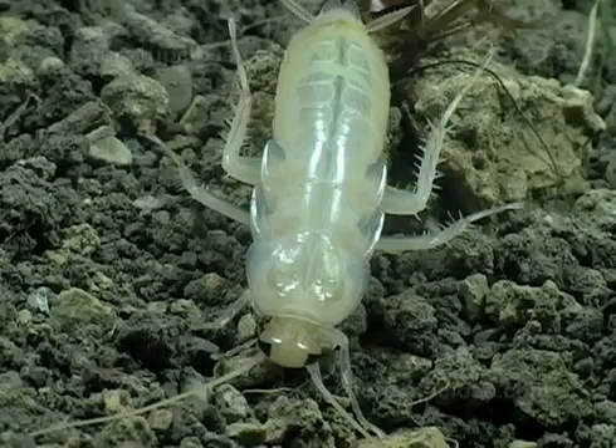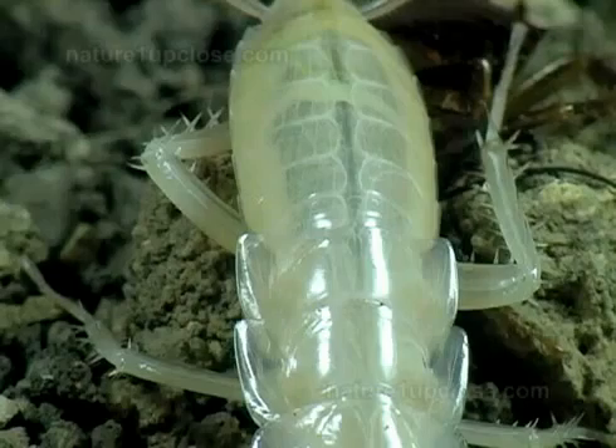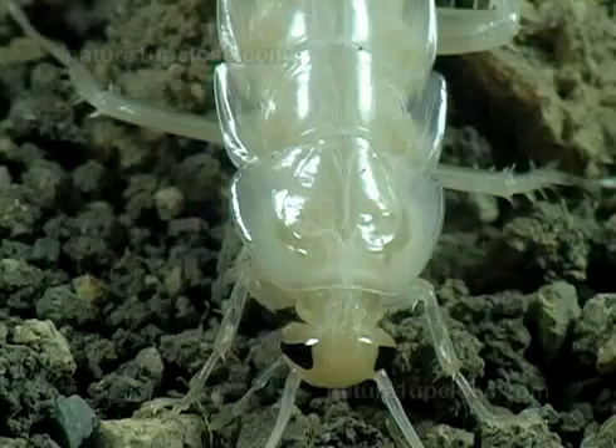As with many other insects, roaches eat their skins after molting. They contain proteins and wax necessary to toughen the new cuticle.